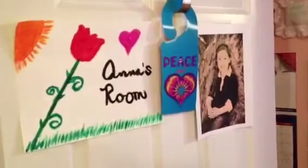Over here to the left is Anna's room — you can tell by her door with her picture and a peace sign, and it's all pink, very girlish. She has all this stuff hanging up, her little bed, and just little stuff she likes to hang up.